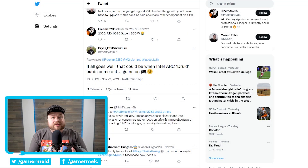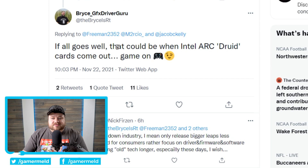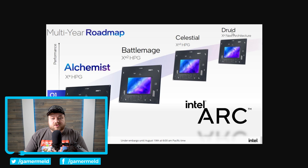And lastly for today, we have a really interesting story on Intel's upcoming GPUs. Someone wrote '2025 RTX 6090 Super 800 Watts' — just a joke, obviously — but Intel's own ARC community advocate and driver guru, Bryce GFX Driver Guru on Twitter, replied: 'If all goes well, that could be when Intel ARC Druid cards come out.' Now, if you know Intel's roadmap, Druid is their fourth generation of discrete ARC gaming GPUs. If Druid were to come out in 2025, that would mean Intel plans on launching a new generation of GPUs every single year — Alchemist launching next year, followed by Battlemage in 2023, then Celestial in 2024, and Druid in 2025.